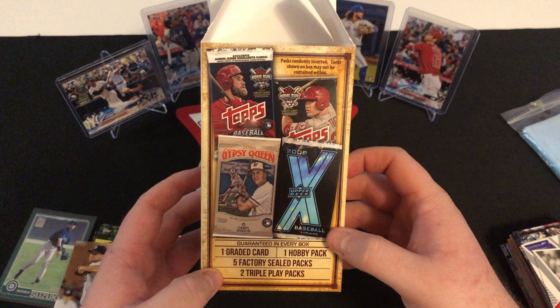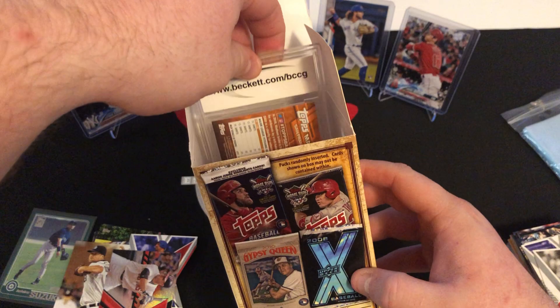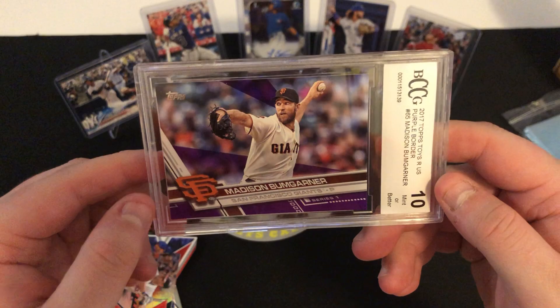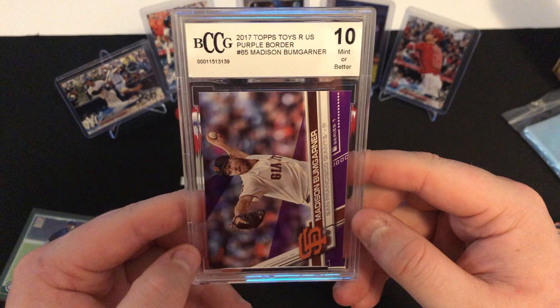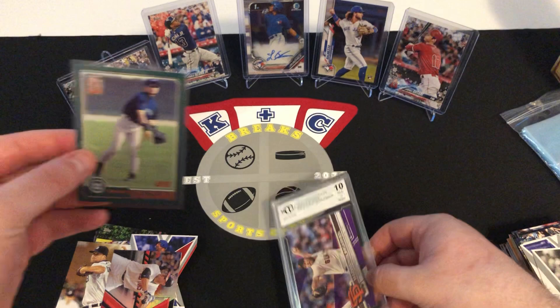To end the video off, we're going to open up and see what our graded card is out of this box. The packs never did us very well, but hopefully the graded card is nice. I did see the back of it — it is a BCCG card, Beckett. It's going to be a graded 10, mint or better, of Madison Bumgarner on the San Francisco Giants. Not numbered or anything unfortunately, but still a really nice pull. Really nice looking card — purple border — and it's graded 10, Toys R Us exclusive. Two really nice pulls: this Madison Bumgarner graded 10 and also this Ichiro Suzuki rookie card insert.